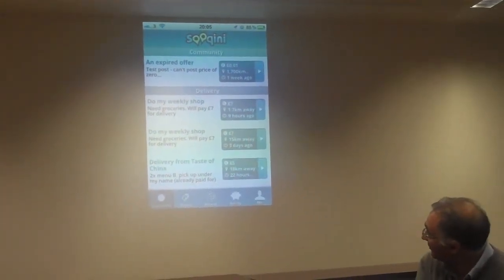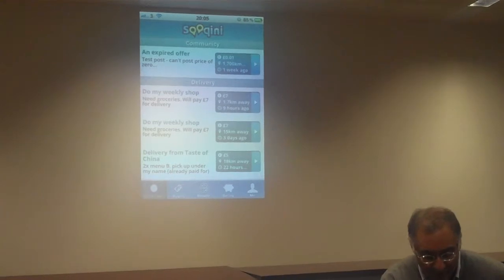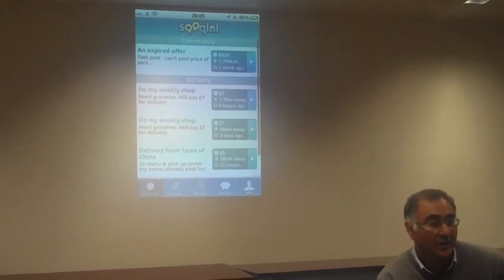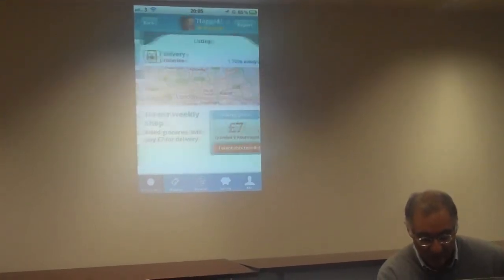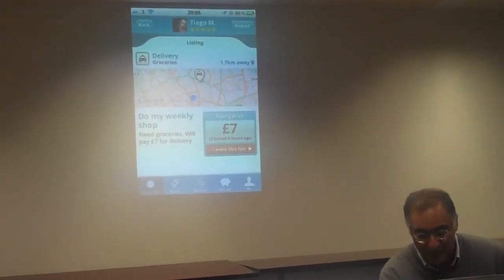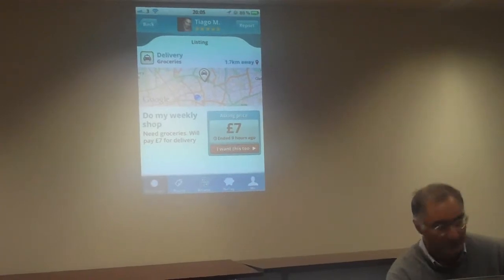The way Zucchini works is you go into the system and the first thing you see is what's hot. If you can see the nav bar at the bottom, there are five different options — these are things which other people have done in the system. You can press on one of them and it'll show you where you are. This is a particular request: a delivery of groceries, 1.7 kilometres away, where someone wants their weekly shop done for £7.